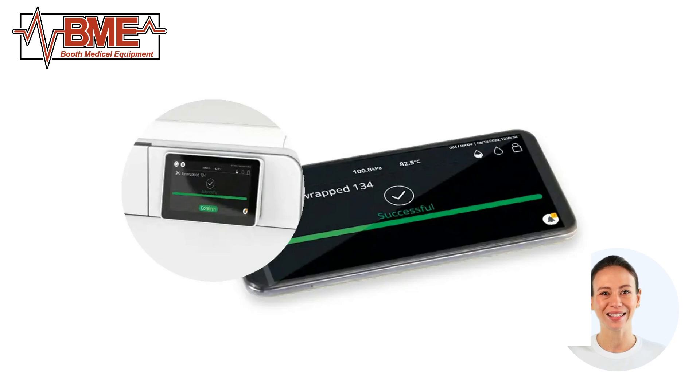One of the key highlights of the TE-11 is its advanced control system. The large, color touchscreen display provides clear and intuitive navigation, allowing users to easily select the appropriate sterilization cycle and monitor the process in real time. The sterilizer offers a variety of preset programs and customizable settings to accommodate different types of instruments and materials.